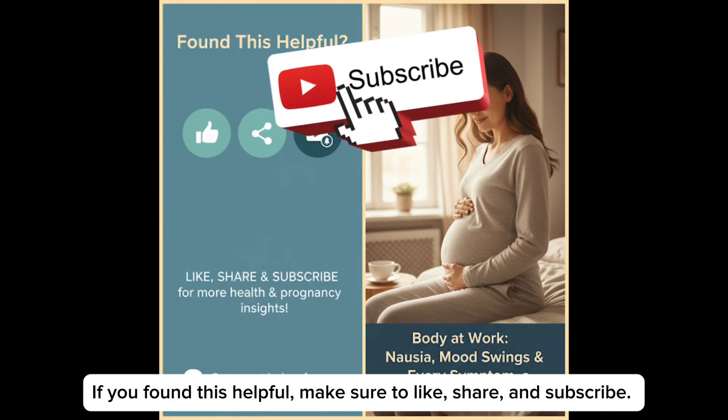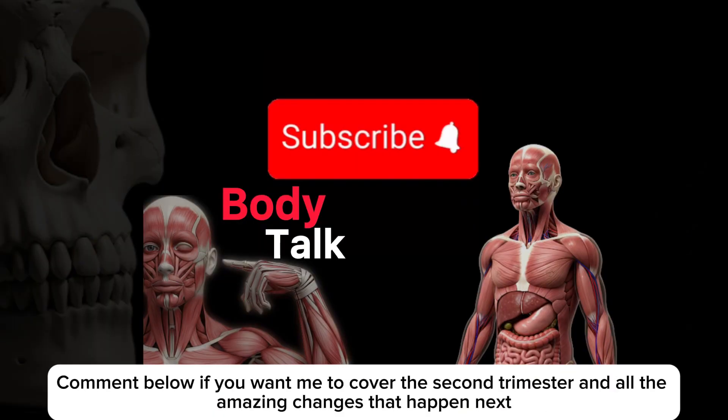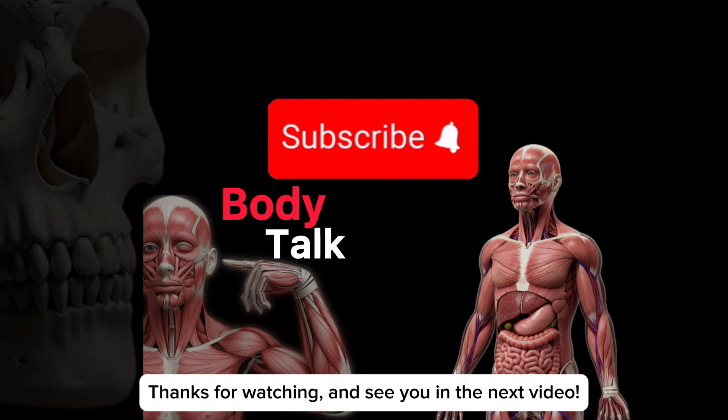If you found this video helpful, make sure to like, share and subscribe. Comment below if you want me to cover the second trimester and all the amazing changes that happen next. Thanks for watching and see you in the next video.